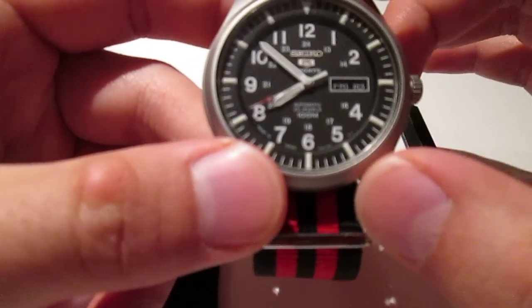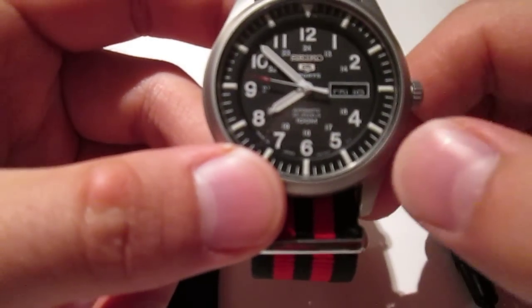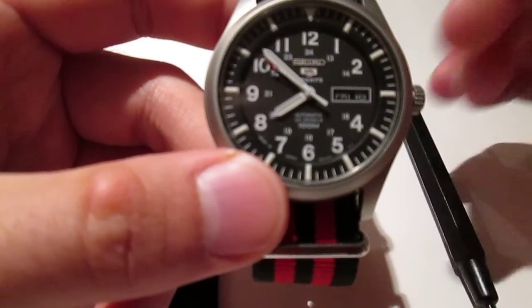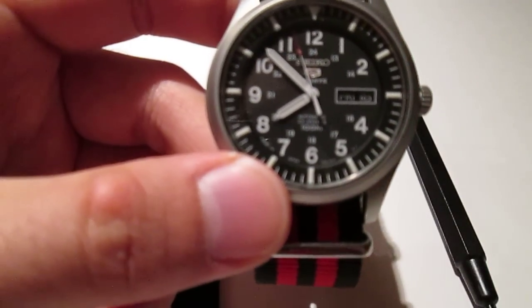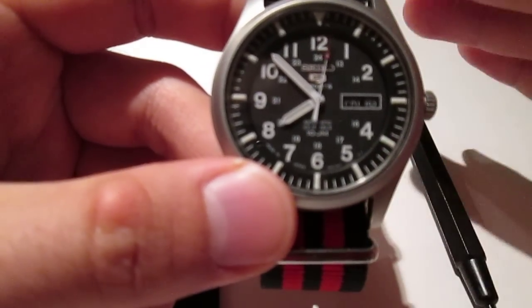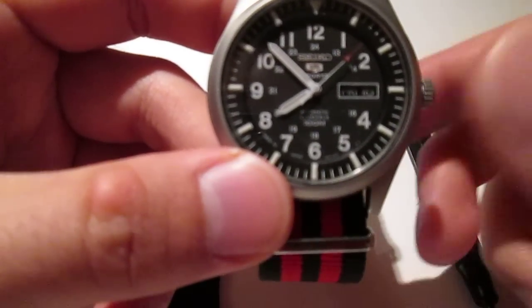The other really cool thing is that this watch actually shows the day and the date. That's surprising because on a Swiss watch, you'd be looking at paying thousands of dollars for that feature. In fact, Rolex has a model called the Day-Date and just the base model in stainless steel will run you about $10,000. So it's very surprising to find it on a watch at this price, which was $160.